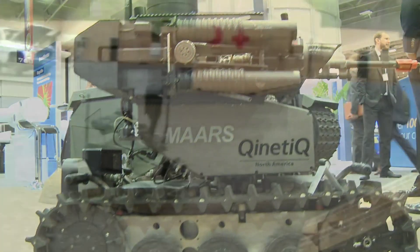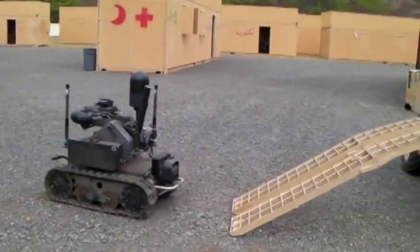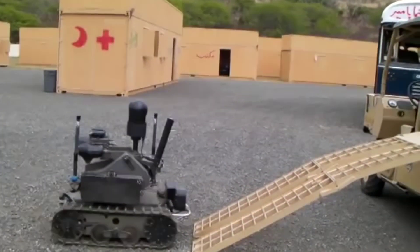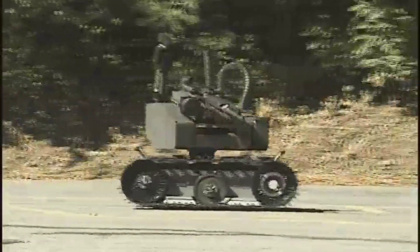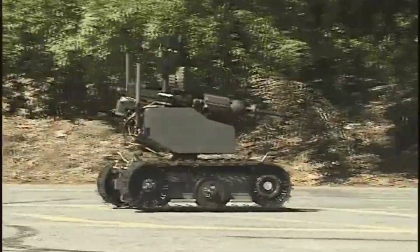In short, an advanced modular armed robotic system is a type of advanced robotic system which has the ability to be configured with different modules and weaponry to perform a wide variety of tasks.